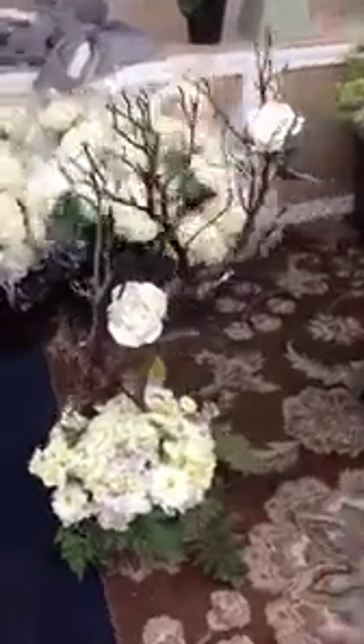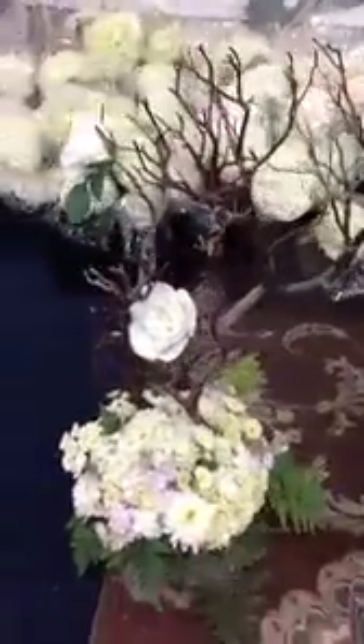We go with those beautiful manzanita trees. We just installed the beautiful white Mandela roses on there. They're absolutely the finest garden roses available. As you can see here, they look beautiful.